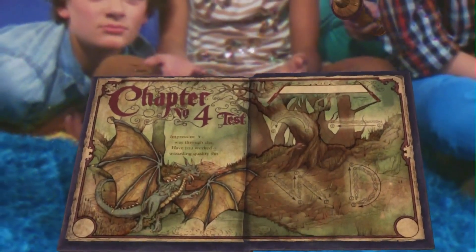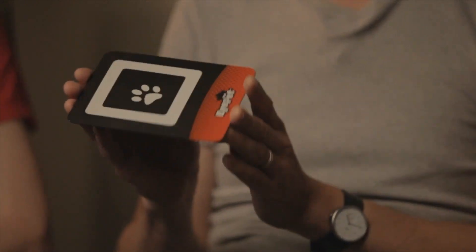The idea for Wonderbook started many years ago in the early days of PlayStation 3. We had some technology for tracking markers, usually a pattern on a card, and there were two game concepts in the running: one was a virtual pet and one was an augmented reality book.